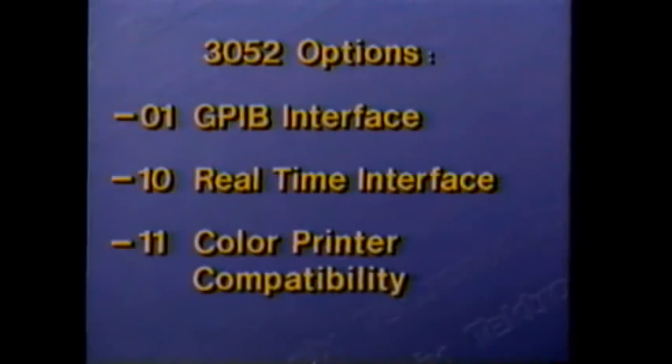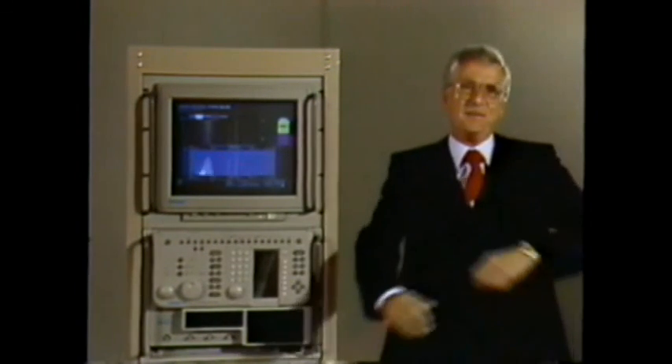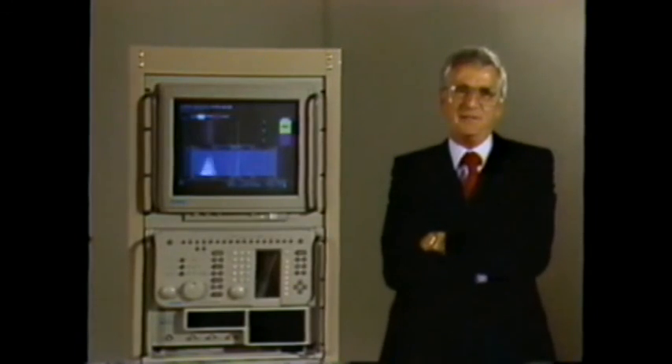The standard instrument can be equipped with any of these options to better serve your needs. Most notably, Option 10 allows real-time data to be output for further processing and provides event detection. With the 3052, you get the most advanced technology and capabilities. Tektronix offers the service, application support, and training you've come to trust. Contact your nearest Tektronix sales engineer for more information.